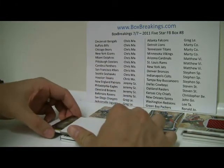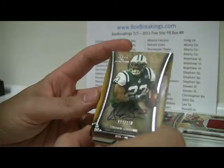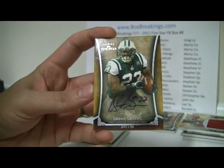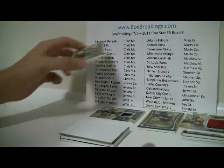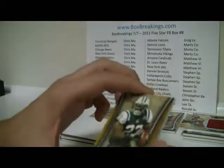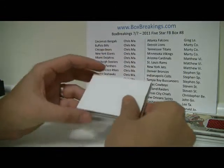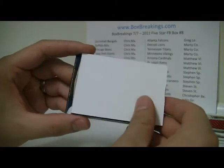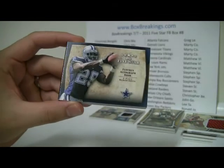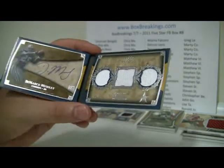We've got two cards left. The next one is going to be the Jets — Shonn Greene numbered to 150, auto. New York Jets is going to be Matthew V., except for Jeremy of course. And then the next one is going to be the booklet. Hopefully it's a good one — looks like good colors. And it's going to be DeMarco Murray it looks like, for the Cowboys.